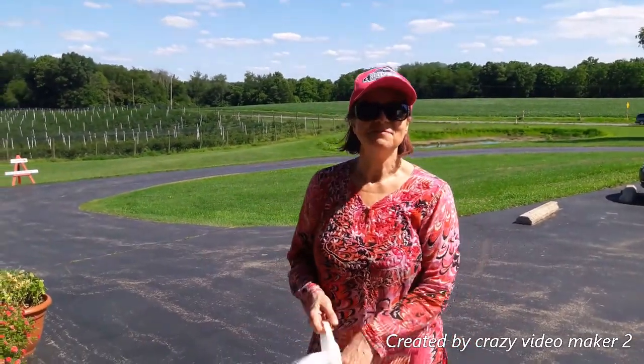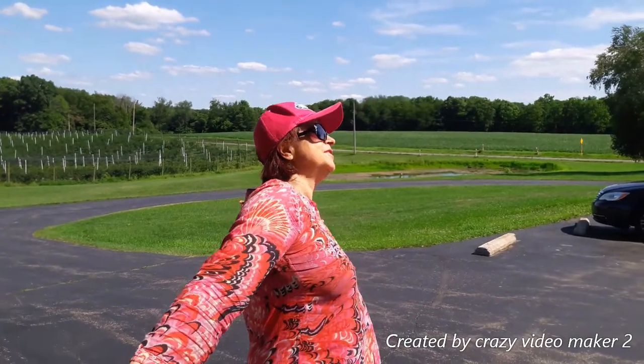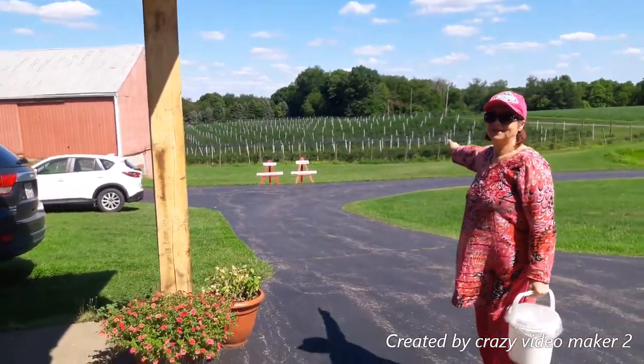Hi guys, this is Sammy and my hubby. Today we're picking up elderberries and blueberries at Dillon Farm in Ohio. What a gorgeous day! This is the big farm and there is a sign — one is for blueberries, one is for elderberries.